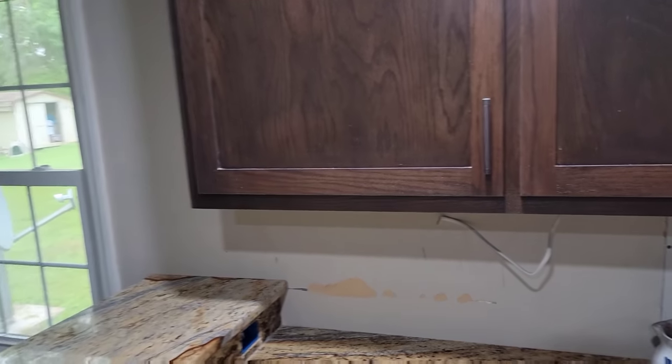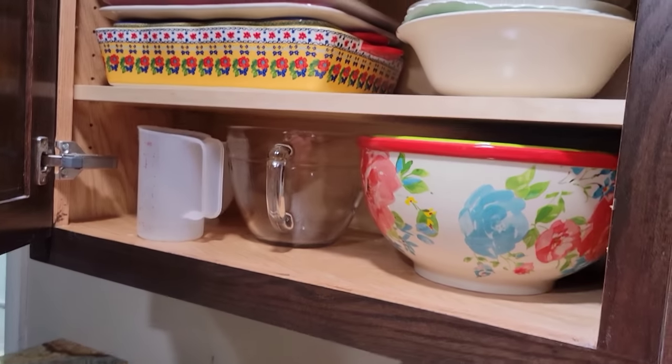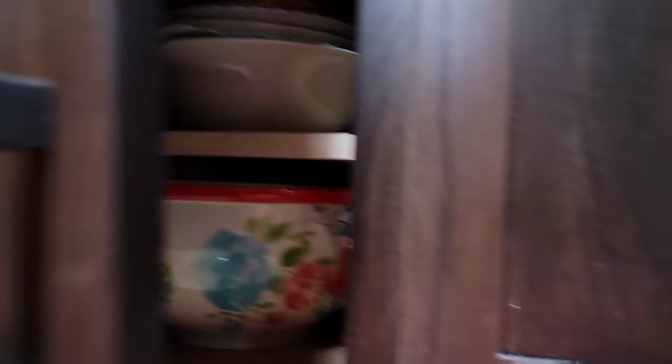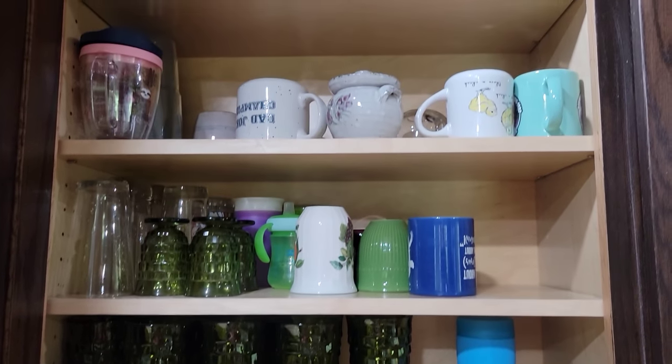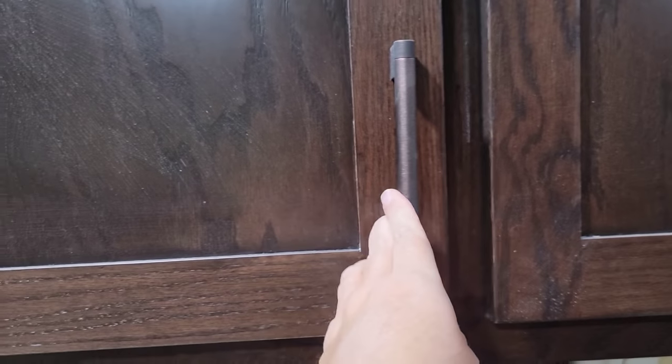In this first cabinet right here at the breakfast bar, I've got serving bowls, some mixing bowls — mostly serving bowls and some pretty Pyrex stuff. In this cabinet, I have my glasses and my cups. The reason I did that is because I'm right here at the dishwasher. And in this one, we have plates. No food in there — I haven't moved the food in yet.